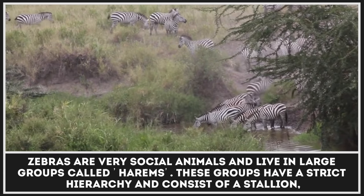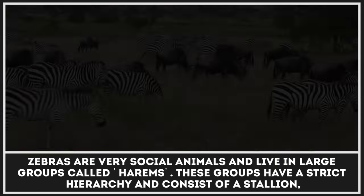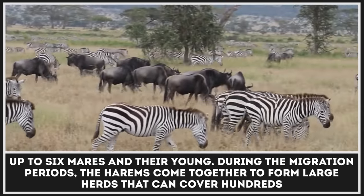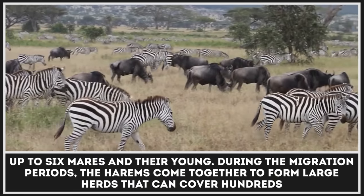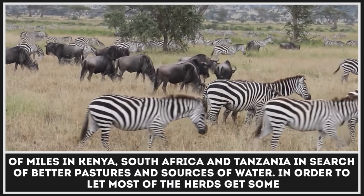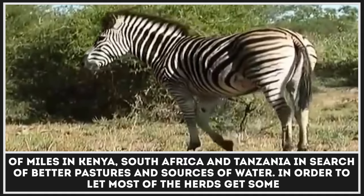Zebras are very social animals and live in large groups called harems. These groups have a strict hierarchy and consist of a stallion, up to six mares, and their young. During the migration periods, the harems come together to form large herds that can cover hundreds of miles in Kenya, South Africa, and Tanzania in search of better pastures and sources of water.